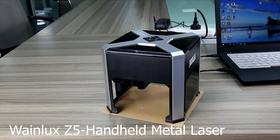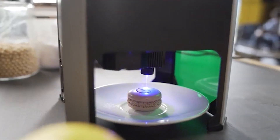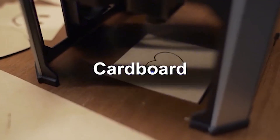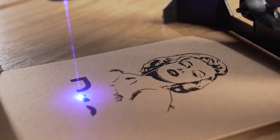Number 4: WayneLux Z5 Handheld Metal Laser Engraver. Its laser power makes it faster and more powerful than other portable engravers, making engraving on harder surfaces a breeze. Engraving materials include cardboard, wood, leather, cloth, bamboo, plastic, acrylic, cut paper, and other flammable materials.